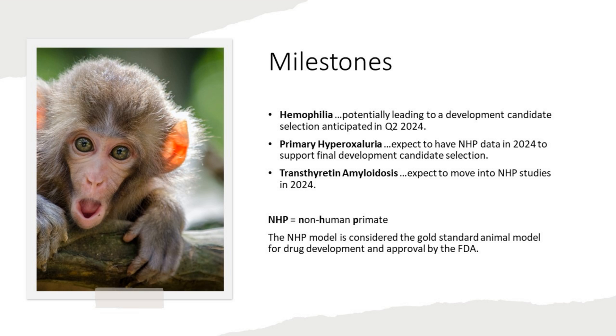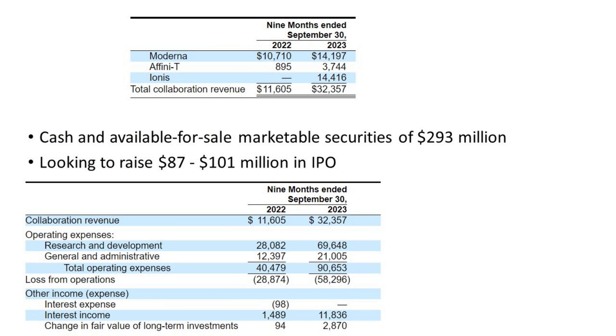It's very early days for this company, but they're actually able to generate some revenues — $32 million for the first nine months of last year from Moderna, Infinity, and Ionis. They have cash and available-for-sale securities of $293 million, and they're looking to raise between $87 and $100 million in the IPO. A table shows the losses and burn rate as they work towards bringing something to market.